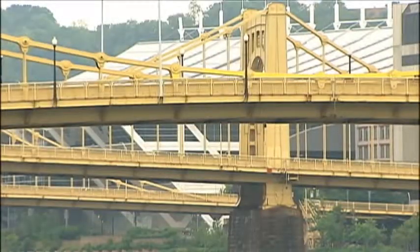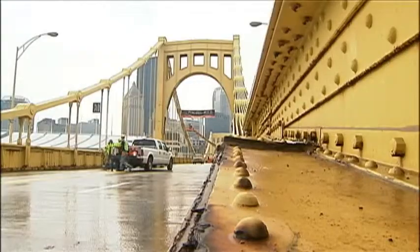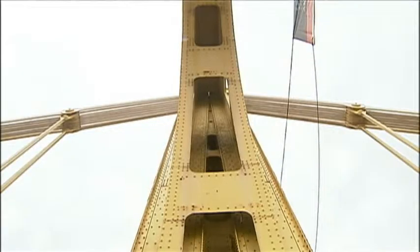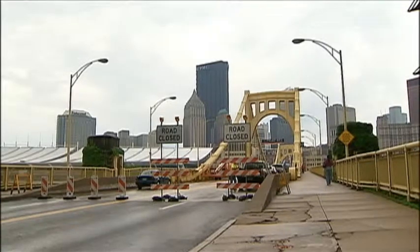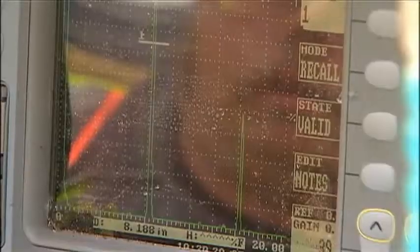they're functionally obsolete. The 6th, 7th, and 9th Street — or Roberto Clemente, Andy Warhol, and Rachel Carson Bridges — were built between 1928 and 1929. They're shut down right now because crews are inspecting them this week and testing their structural integrity.